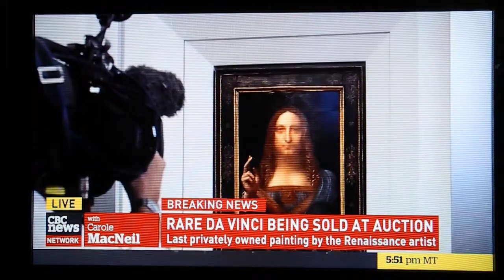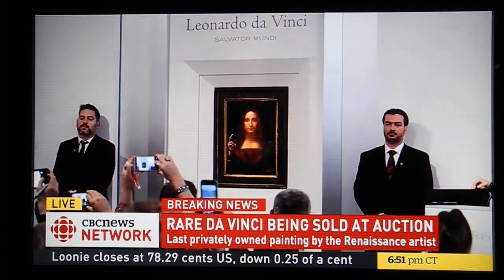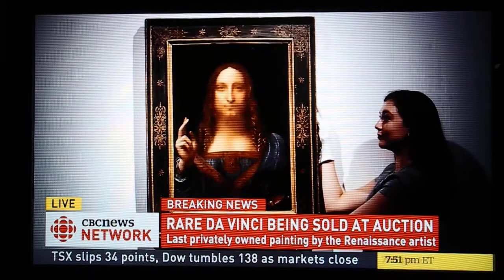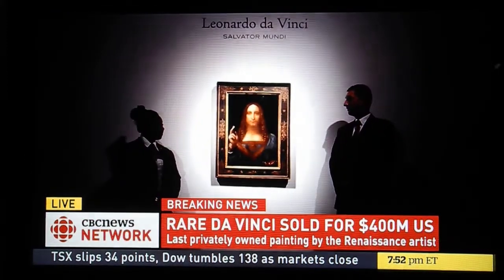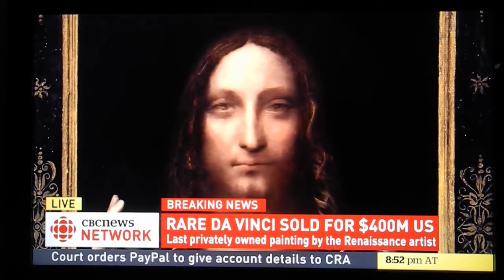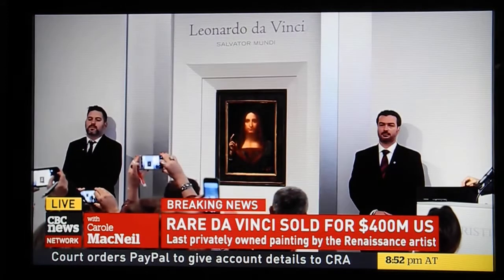Well, it was painted supposedly by the father of western European painting, and as such it would be a very rare item. There are only about fifteen — now sixteen — known paintings of Leonardo da Vinci, and I think the rarity of the painting speaks for itself. And it's the only one in private collection.